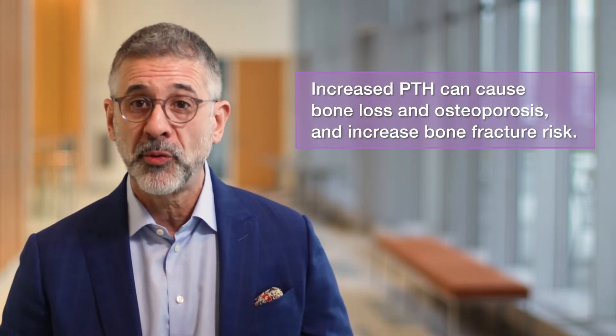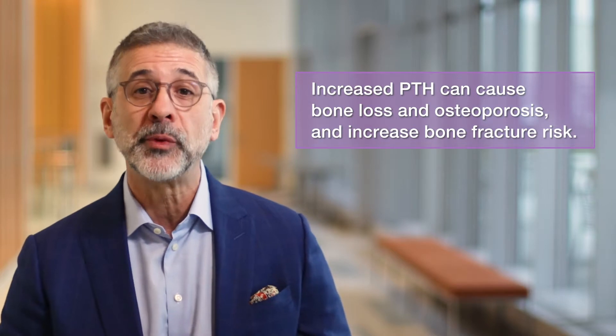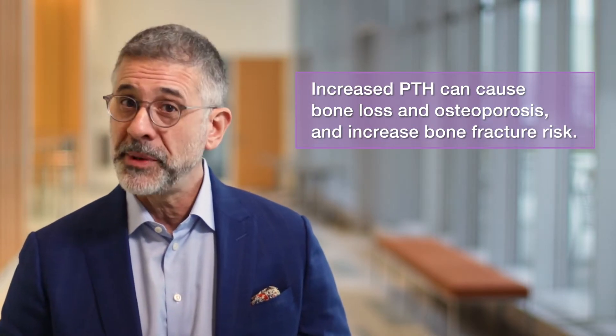But increased PTH can also be harmful. It increases bone loss, which can cause or worsen osteoporosis and increase your risk of fracture. And that can be a serious medical problem, especially as we age.